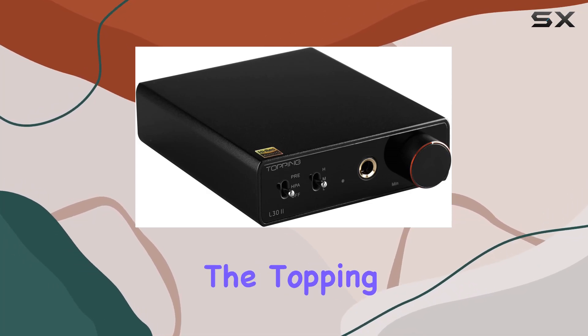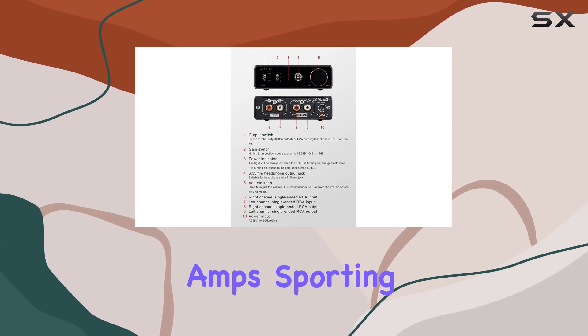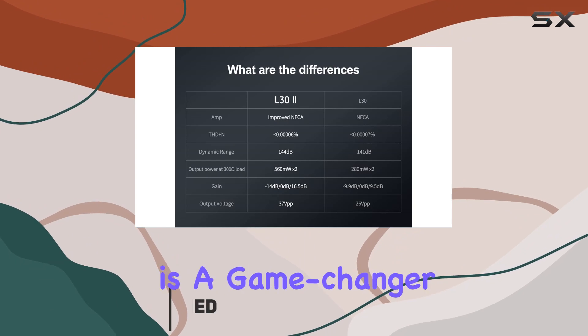Today, we're diving into the Topping L32, a powerhouse in the world of headphone amps. Sporting the redesigned NFCA, nested feedback composite amplifier module, this device is a game-changer.